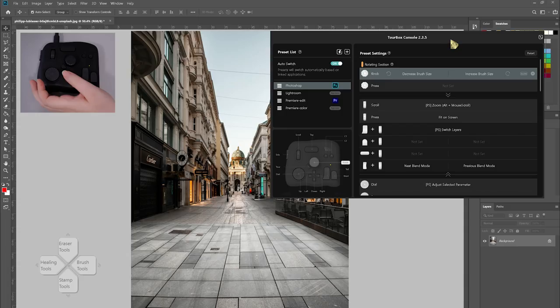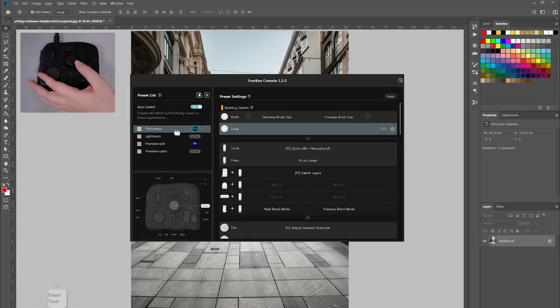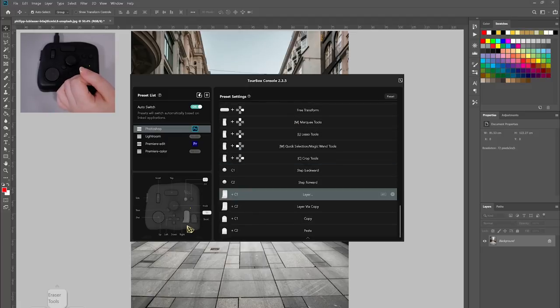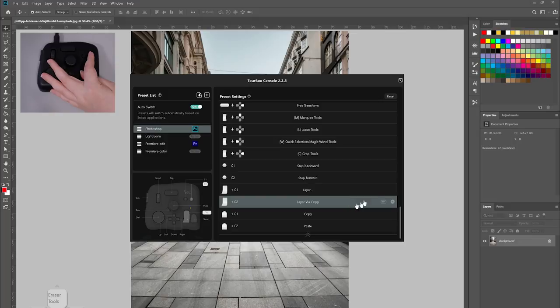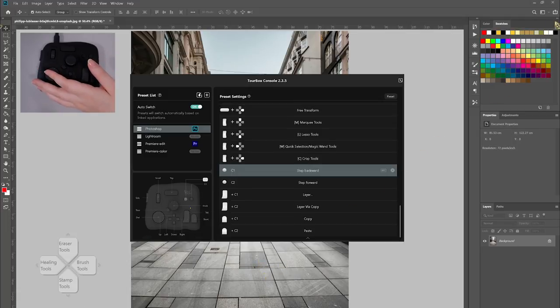I wouldn't say I am extremely accustomed to it yet — it will still require a bit of practice. So now let's put it to the test by using Photoshop. This is the website where you can download the software. Once you open it, it should look like this. You've got the auto switch here which when you first download it will be turned off, but what this does is that the presets will switch automatically based on the application. These presets were already downloaded when I installed the software, which is pretty cool. Now if you look at the Photoshop presets, these are all of the shortcuts or buttons that you can use, and it's really cool that they show you the shortcuts in a diagram so that you know which is which. I've kept the preset pretty much the same so far, though I did add a few more shortcuts.